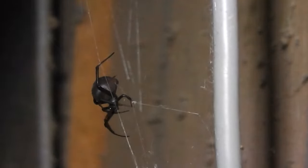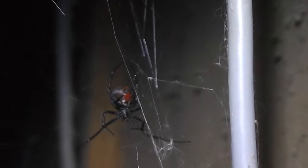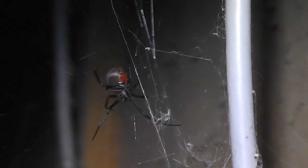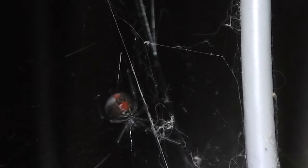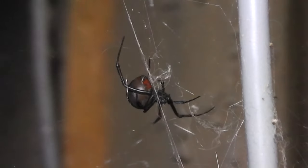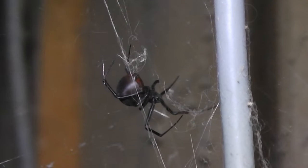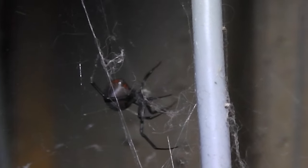What's her Latin name - Latrodectus something or other? There she is, doing her spider thing. There's her red tummy. She looks perfectly healthy doesn't she. Very silky that abdomen part isn't it, so silky and shiny.